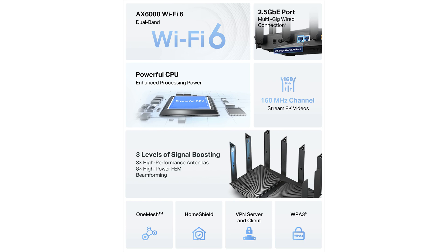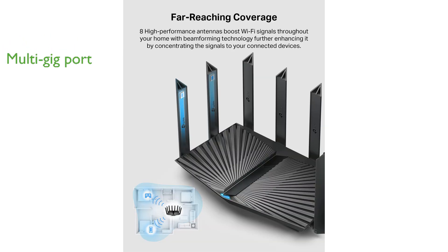Its eight high-gain antennas with beamforming technology ensure extensive coverage, making it ideal for large homes. The router is equipped with a 2.5 gigabits per second Ethernet port, allowing you to take full advantage of multi-gig Internet connections.